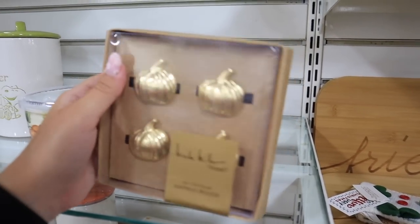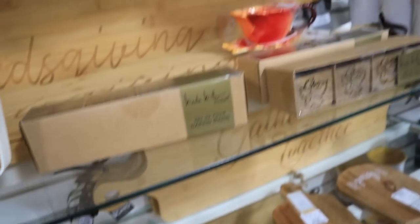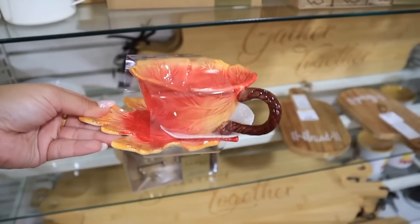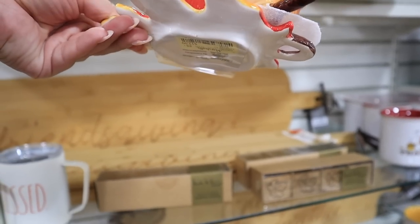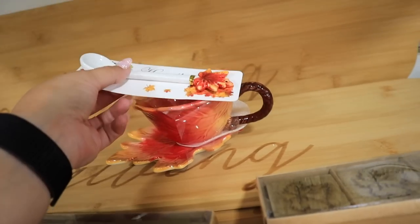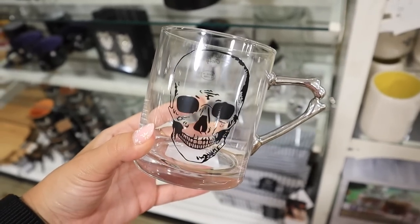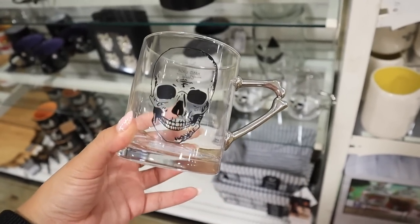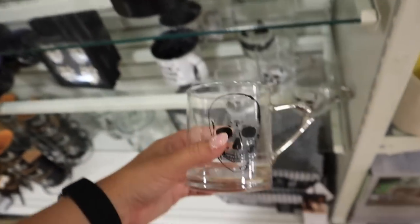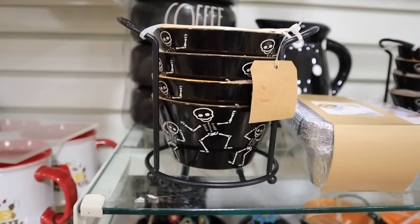I really like these napkin rings, especially these cute ones. They have some that say 'blessed' for $9.99. There's also a little leaf cup made out of leaves with a little saucer for $12.99, and a little spoon with a beautiful leaf on the end. They also have skull ones — $4.99 each, with a set of four at my store. The handle is like little bones. These are hand wash only, so keep that in mind — it would be $20 for the set of four.